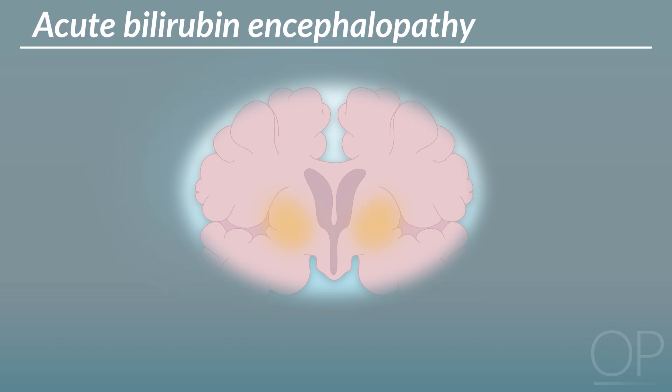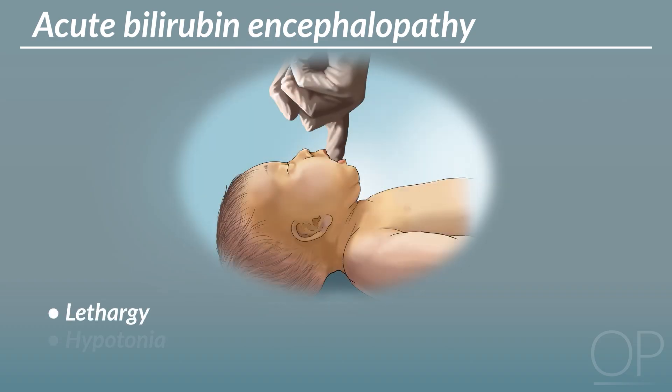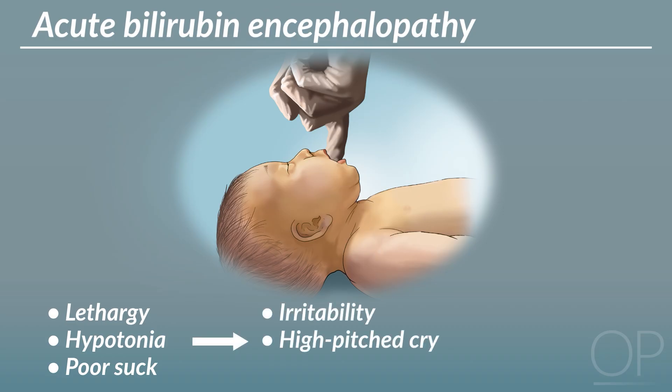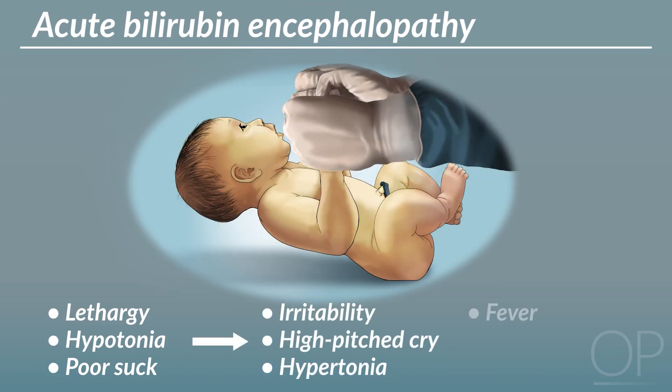The term acute bilirubin encephalopathy is used to describe the acute manifestations of BIND, which may initially include lethargy, hypotonia, and poor suck, and can evolve to include irritability with high-pitched cry, hypertonia, fever, and seizures.